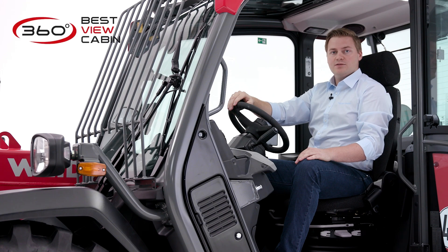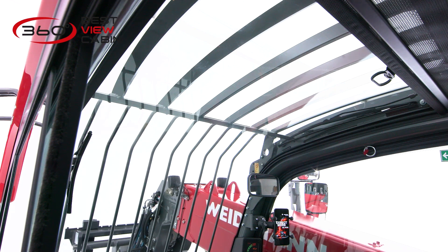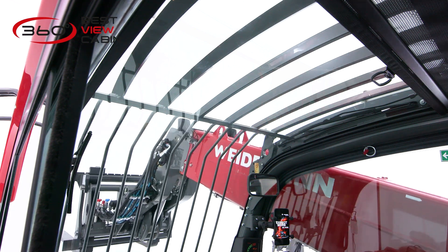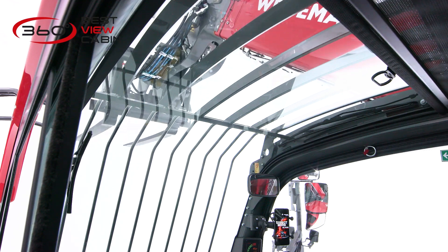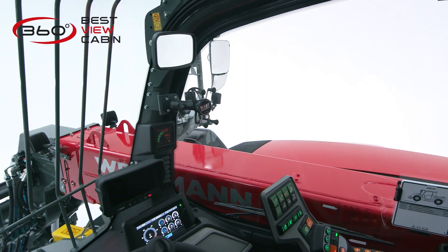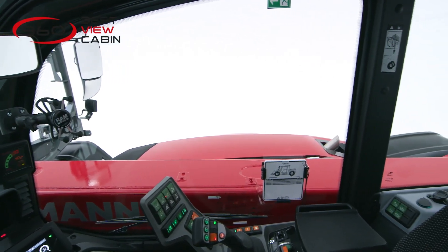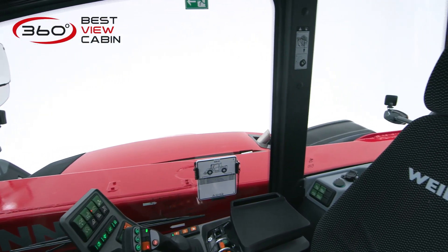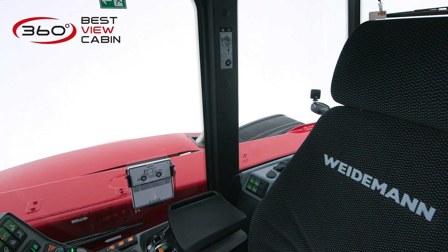I would like to present the best to you right at the beginning. Our newly developed cab provides perfect all-round visibility. With the large curved windscreen, the driver has a super view of the attachment in every position of the telescopic boom. We have solved the problem of visibility to the side in an optimal way, with all components arranged so that we were able to design the bonnet with a steep slope.